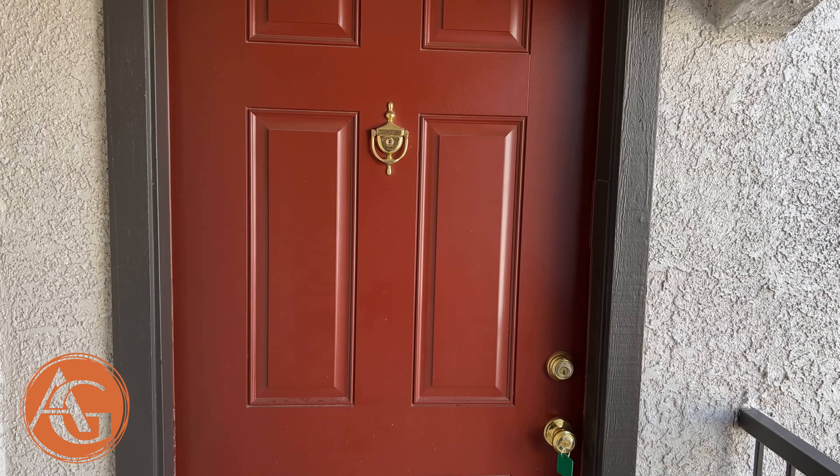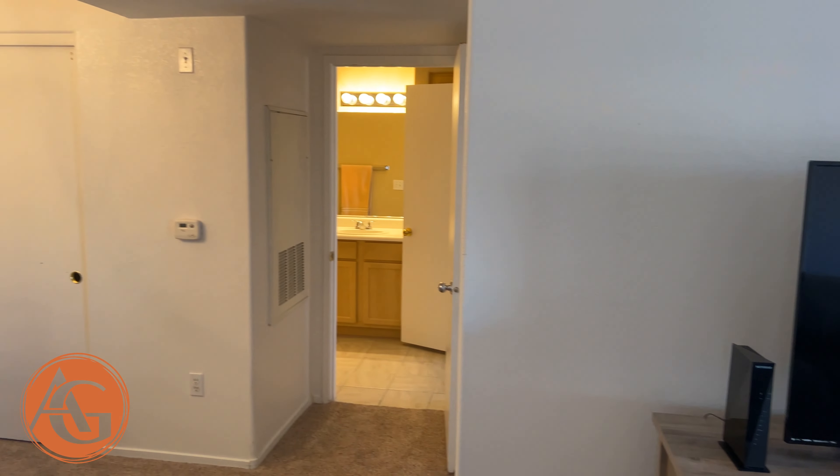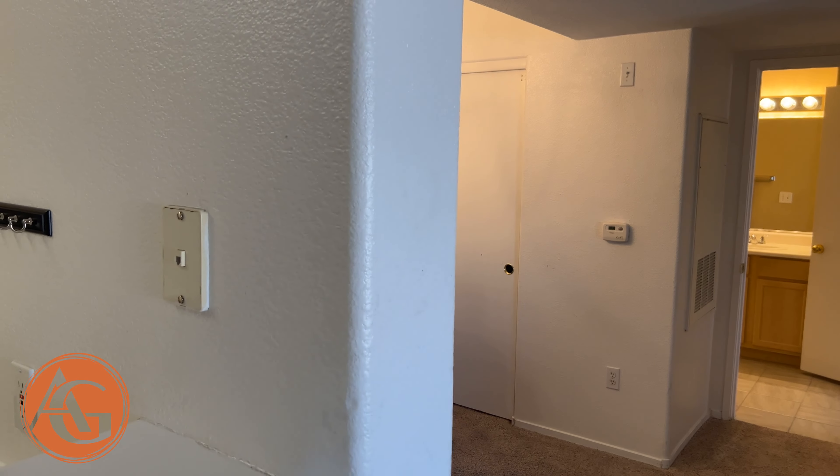Nope, this unit does not come with a garage, so we're going to go upstairs and take a look. It is an upstairs unit, and we'll see what's going on for $215,000. Here we are — 660 square feet, and this is the condo.